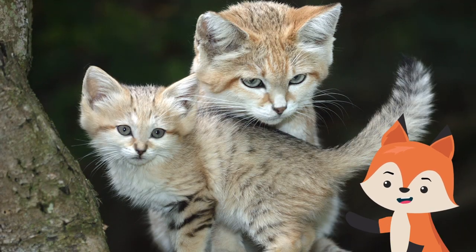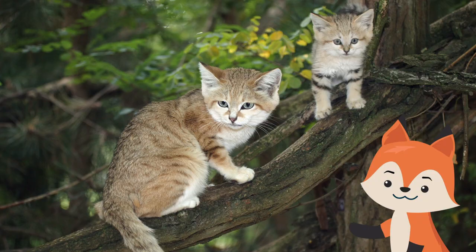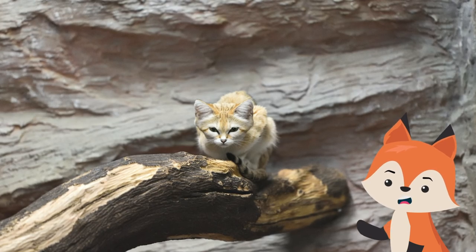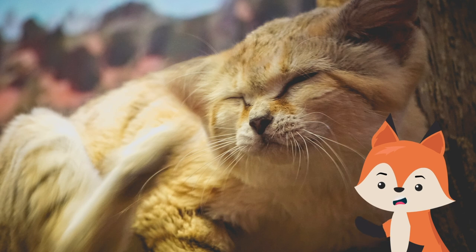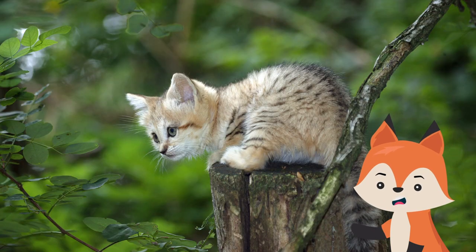Reproduction among sand cats depends on where they live. Individuals from the Sahara will begin breeding in January and end in April. Females give birth to a litter of two to four kittens. Juveniles become independent by six to eight months old and will be sexually mature by 14 months. Their lifespan in the wild is unknown, but in human care, sand cats can live to be 13 years old.